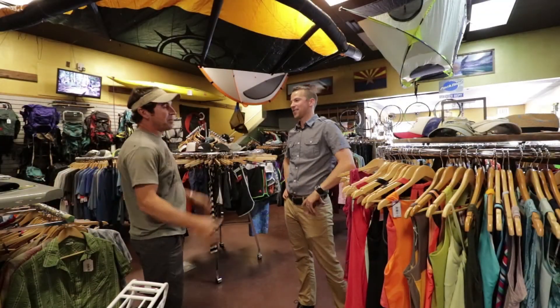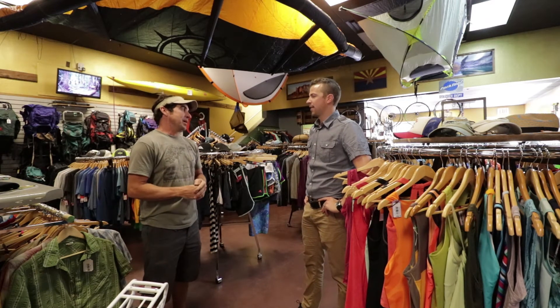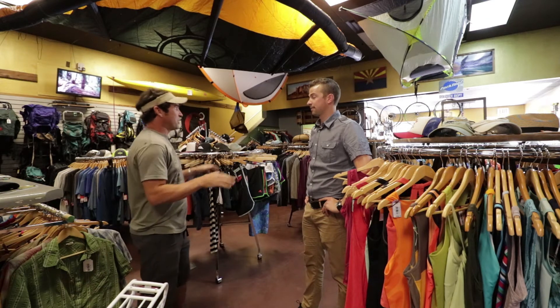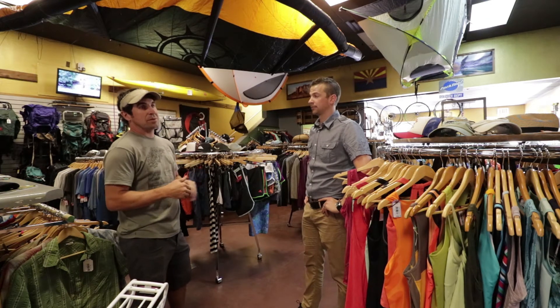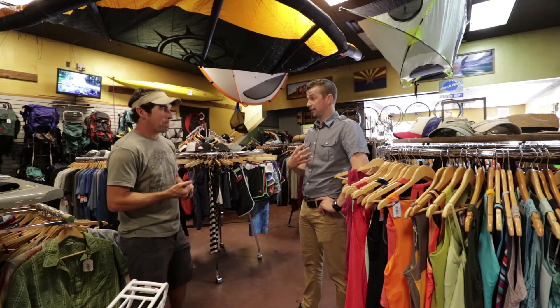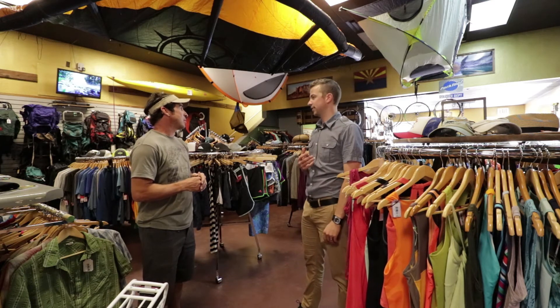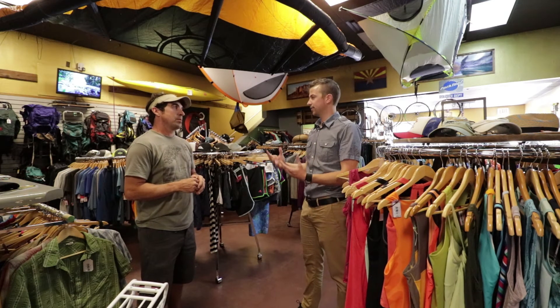Yeah, this is all our apparel — this is all consignment, what Flagstaff's bringing in. We do majority consignment; we do have some new, but mostly consignment here. People can bring their own gear into you. Outdoor athletic apparel — I'm seeing board shorts and all sorts of fun stuff here. Consignment works: 35% goes to the store and then 65% back to the person. We do write checks and people are really liking it.